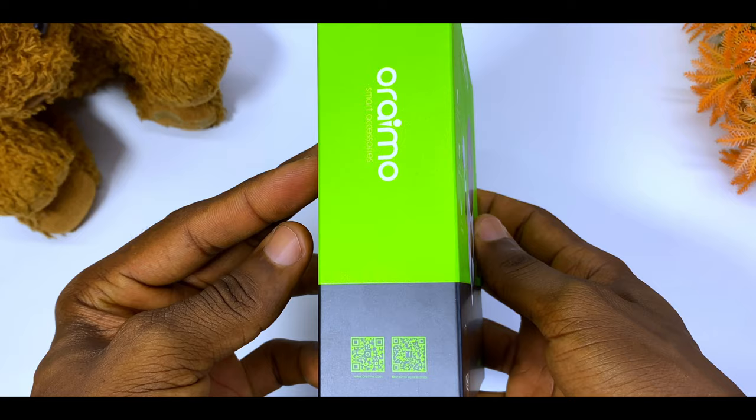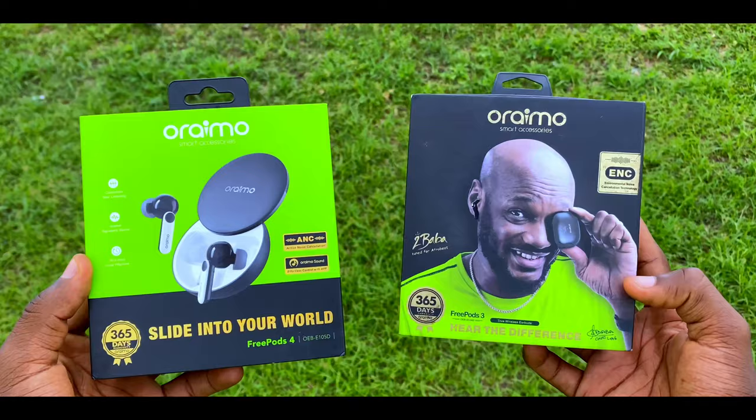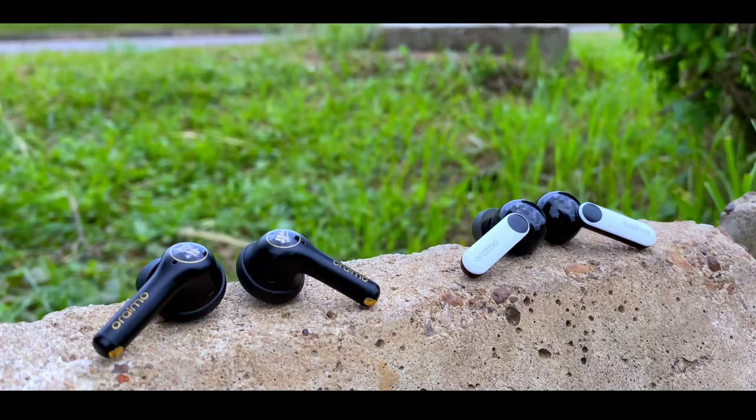Oraimo has just released their brand new FreePods 4. I got a lot of you requesting a comparison video between the Oraimo FreePods 4 versus the Oraimo FreePods 3, and that is what we'll be covering in this video — the similarities, the differences, and my recommendation.